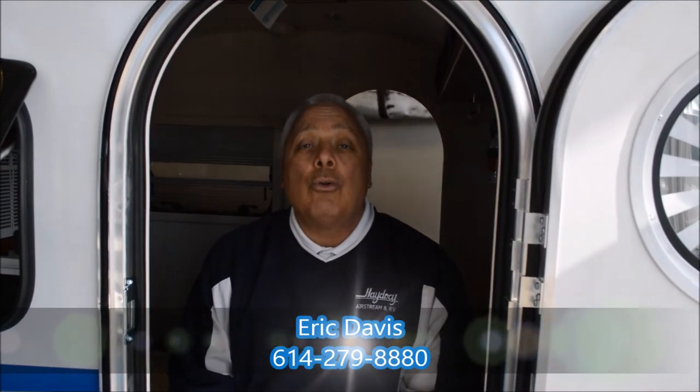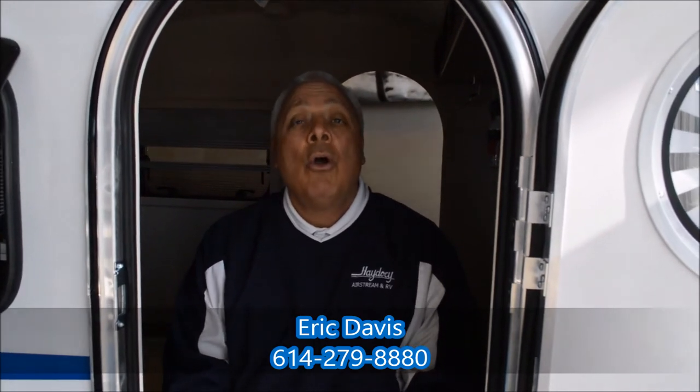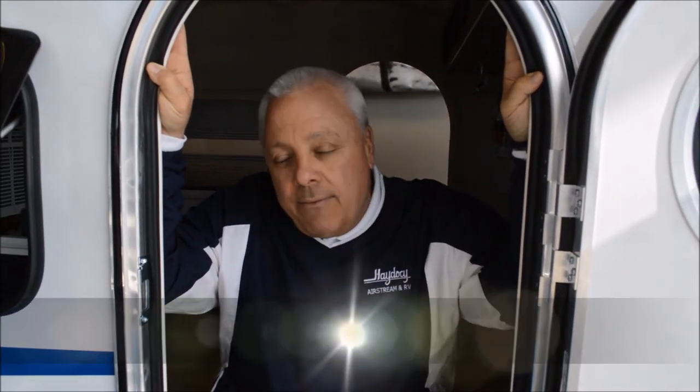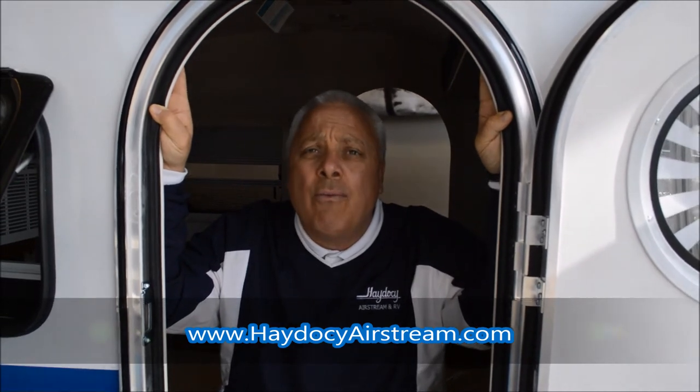This is a Hey-to-See unit. I'm Eric Davis — give me a shout at area code 614-279-8880 or via email at eric@heytosee.com. I'll send this video along and put together some numbers for you. Come and see me — we've got to get you to make the ride over from Indiana, Fred. Happy camping!